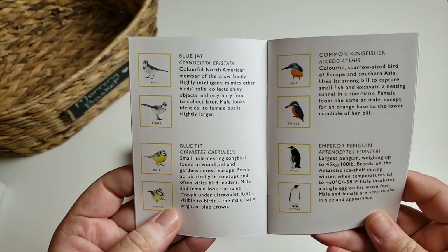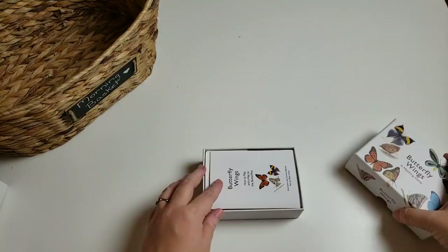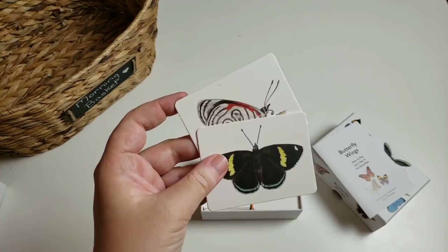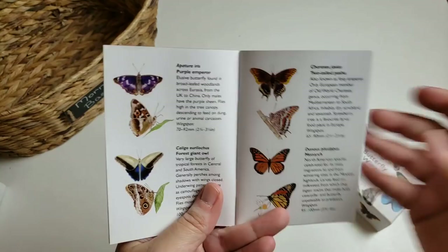I recently bought the Butterfly Wings one — we haven't even had a chance to play it yet; it was a last-minute addition to her Easter basket. What's so cool about this one is that you're matching the outside of the wings to the inside of the wings. And again you have the little book that tells you all about the butterfly, so as we make a match we'll read more information about them.